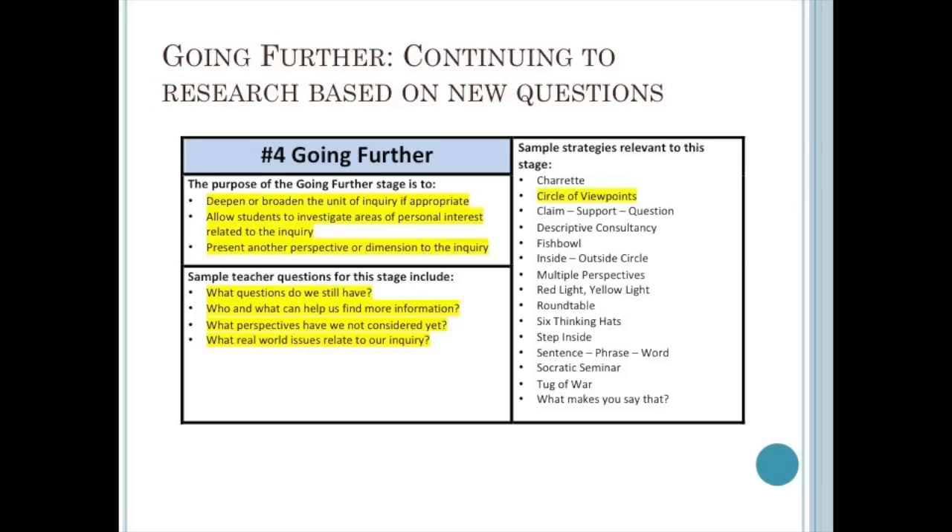The going further stage is an important part of the inquiry cycle. In this stage, we go beyond the initial scope of the inquiry as we begin to explore new questions that have surfaced as the unit evolved. As a teacher, I want to use this stage to introduce new perspectives or address misconceptions from the sorting out stage. I might also let students form expert groups or conduct individual inquiries into areas of interest. This stage may take several days or only one day to consider a different perspective.